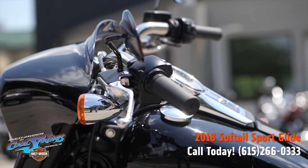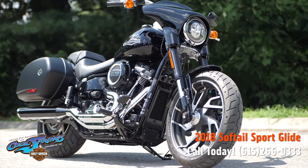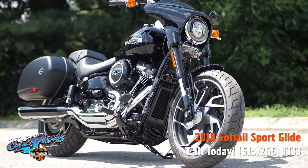Yup, she's the Sportglide for 2018 — quick, powerful, modern, and convertible.